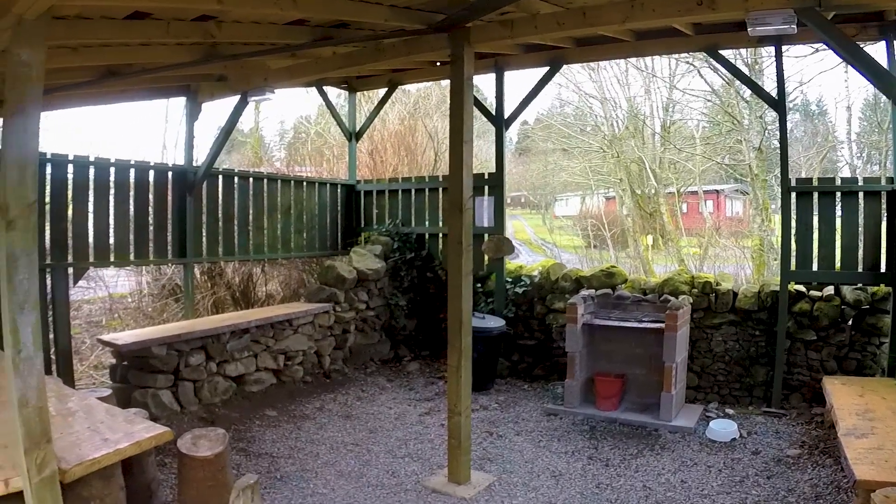On the left-hand side here is the five-bay shower block. The showers are relatively small and compact but they were clean. My only gripe is that there's no shelf — there are hanging rails but no shelf, which is my preference.